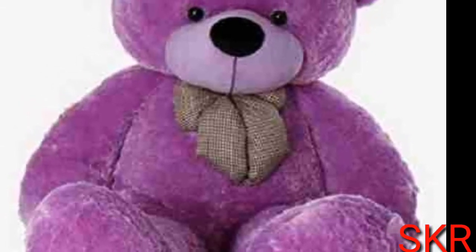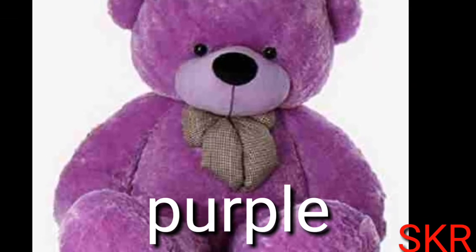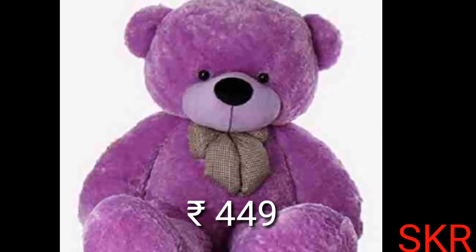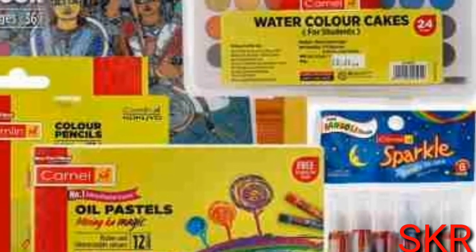First, the moon height is a soft top. It's a soft top. It's a high height. There are a high height.